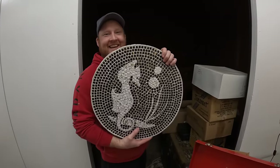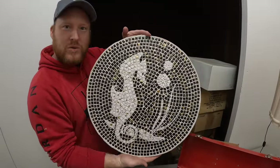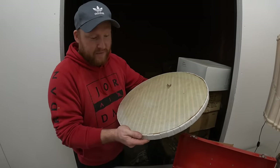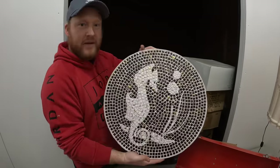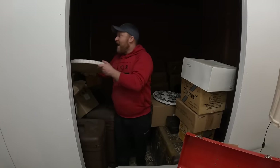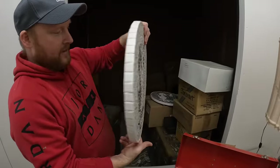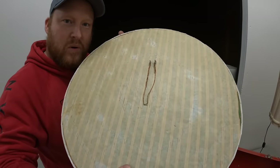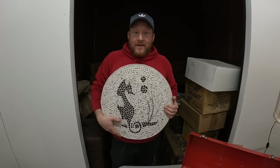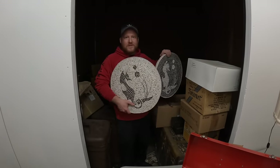Mosaic seahorse — that's what you've got. We've been through a lot of mosaic lately. This is a huge gold mosaic seahorse, and it's actually pretty old — probably from the 70s or maybe a little older. There's another mosaic seahorse — this one's white with gold. Those would look nice inside or outside. These are huge mosaic seahorses, and they're heavy.